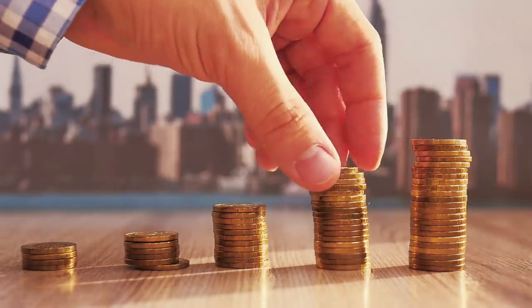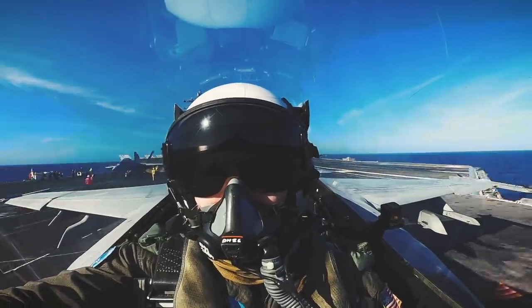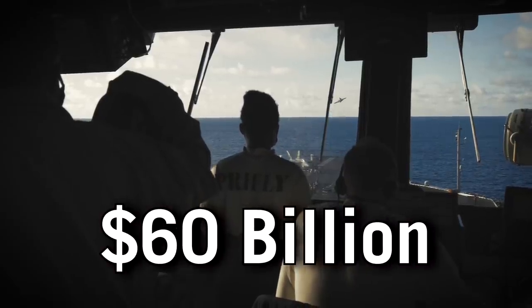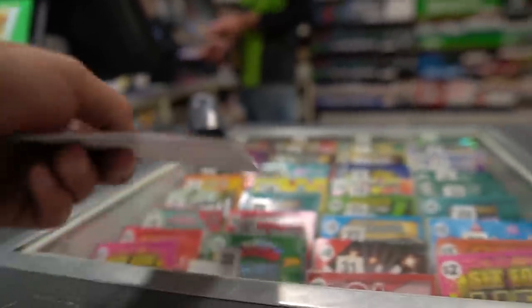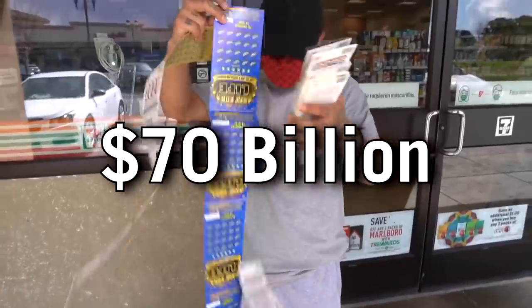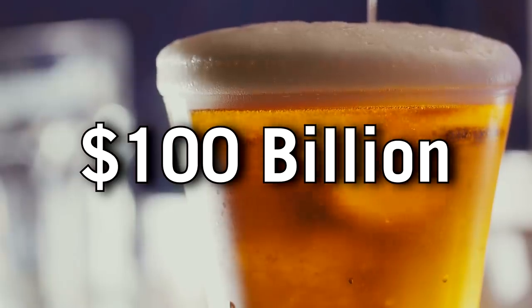Today we're talking about money. Big money. Each year, the United States Navy spends about $60 billion on operating and supporting its fleet of just under 300 ships. Sounds like a lot, right? But to put things in perspective, each year Americans spend $70 billion on lottery tickets, $80 billion on cigarettes, and about $100 billion on beer.